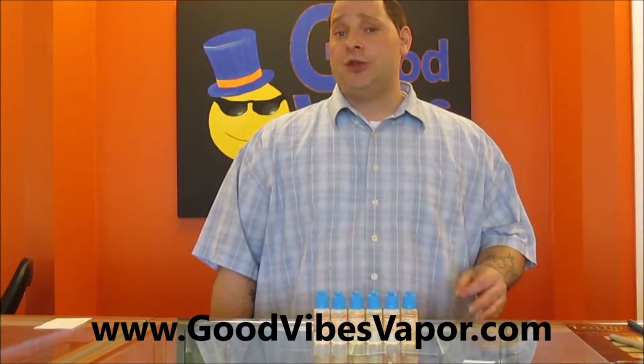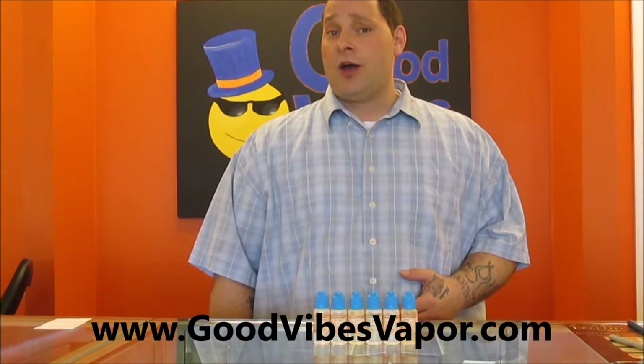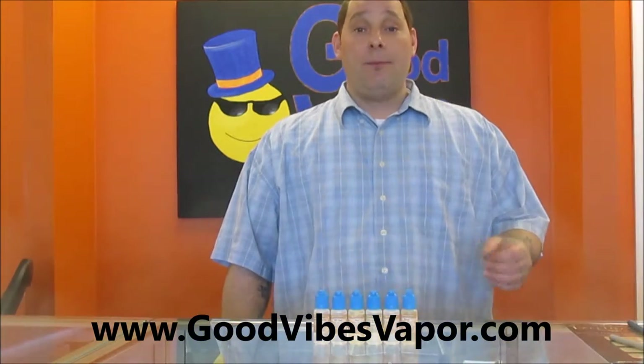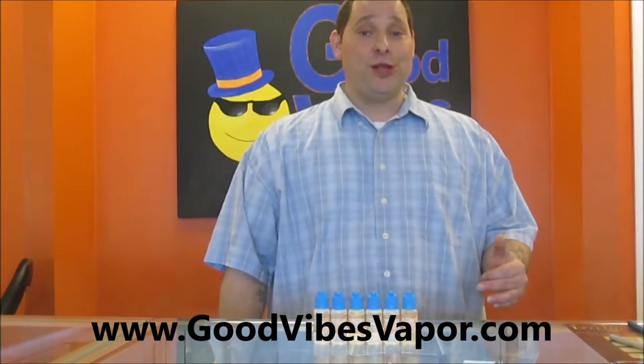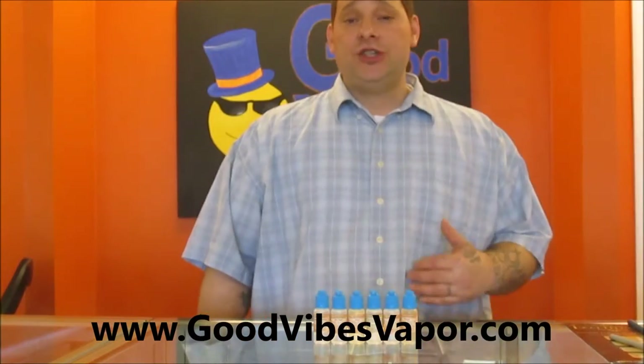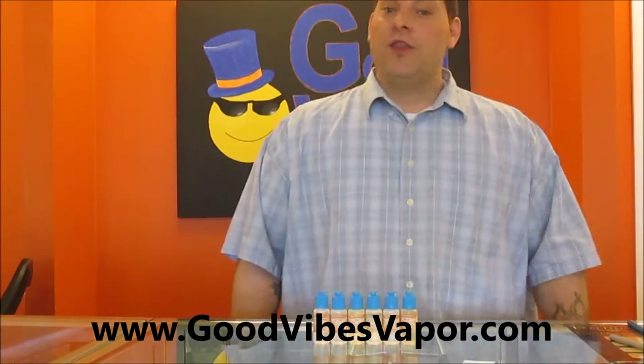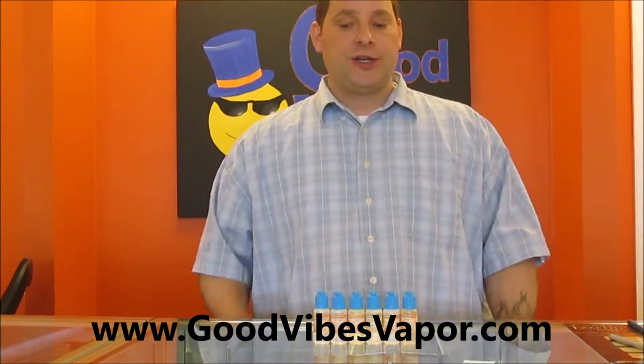The e-juices you will be receiving in your sample pack are strawberry banana, STL red, American smoke, STL blue, and smack. These juices are our most popular and highest selling. There is literally a juice for everyone in this collection.